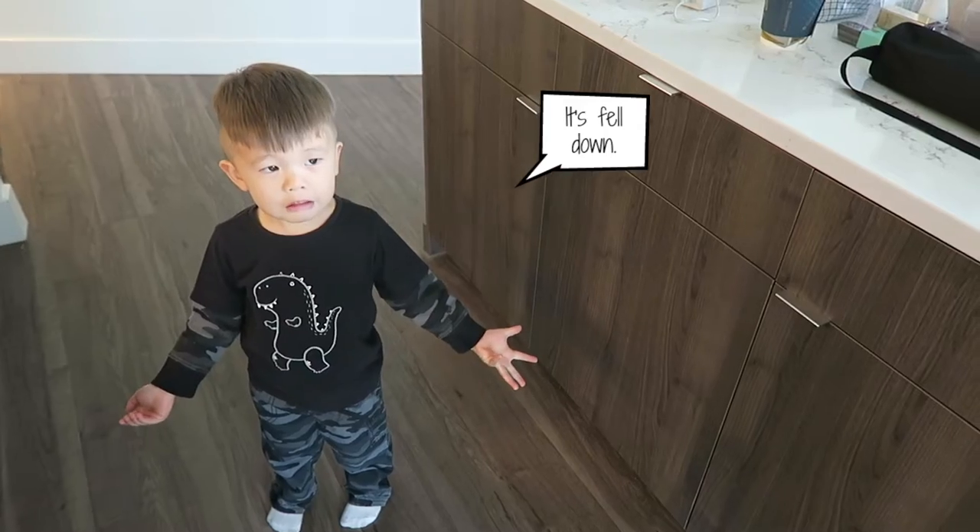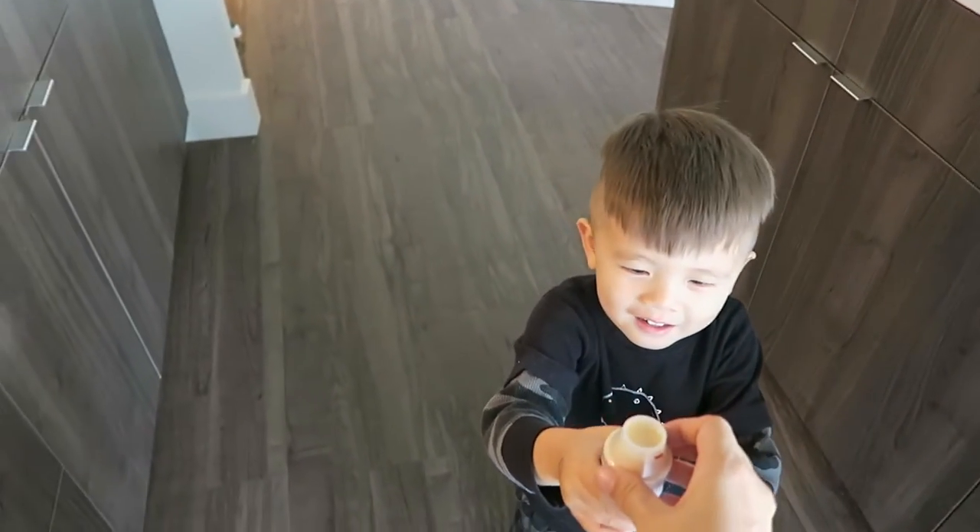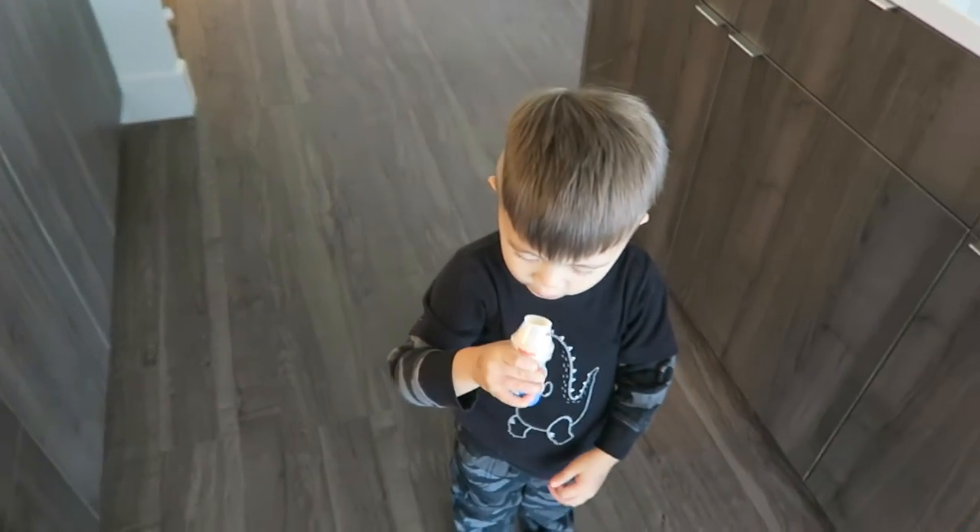Here you go. What do you say? Thank you. You're welcome.